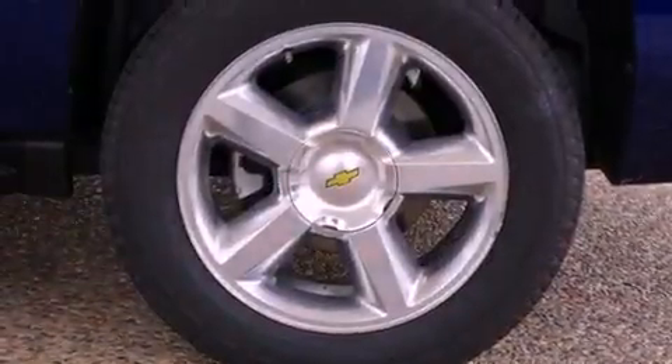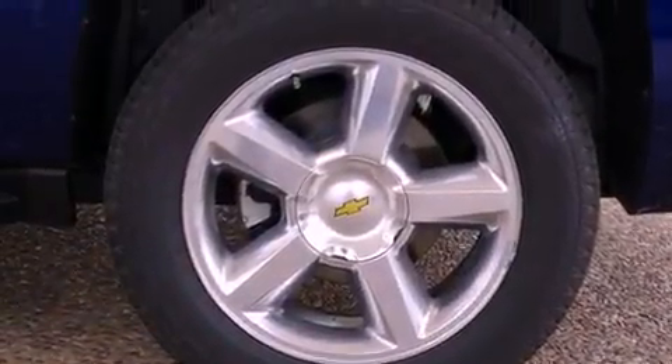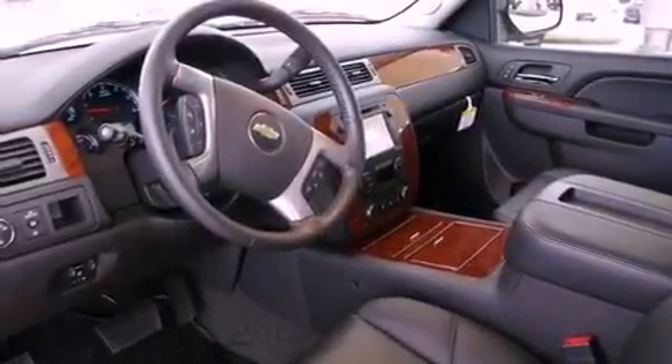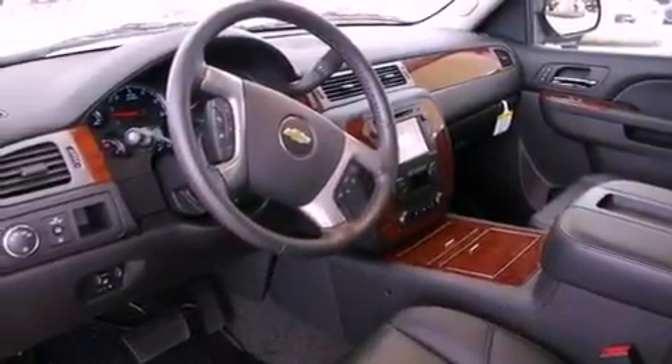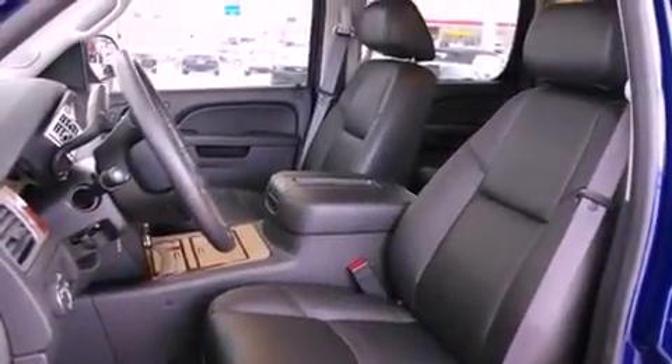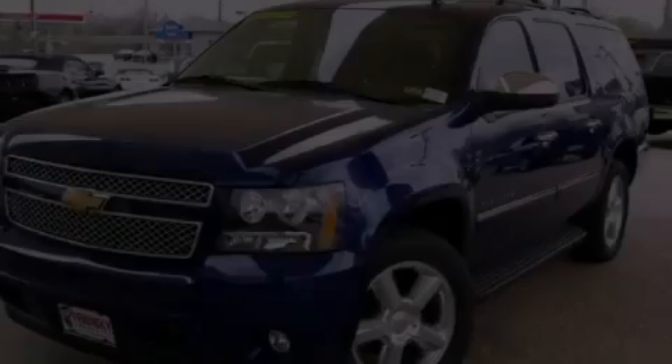The following features are also included: air conditioning with automatic climate control, cruise control, steering wheel mounted controls, active fuel management, a trailer hitch receiver, trailer wiring, an illuminated passenger side vanity mirror, an anti-lock braking system, a keyless entry system, and an auxiliary power outlet.